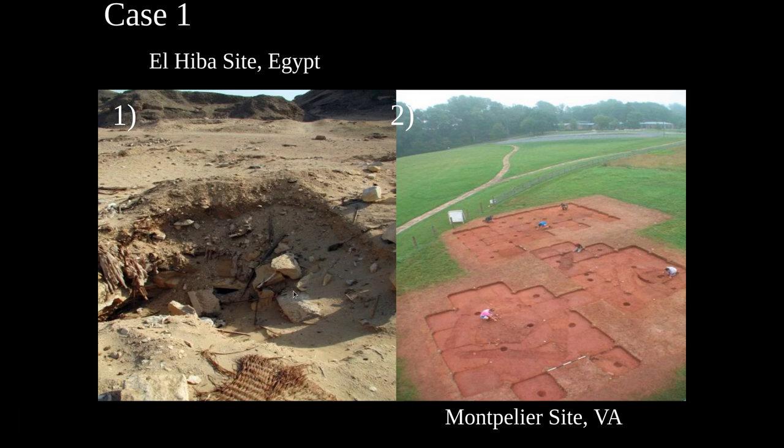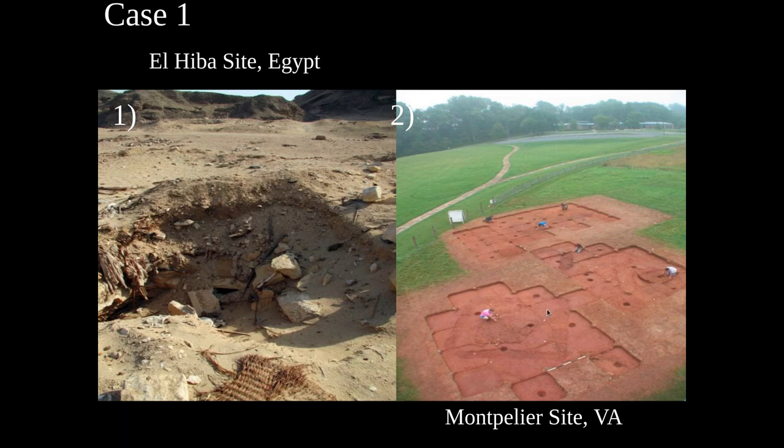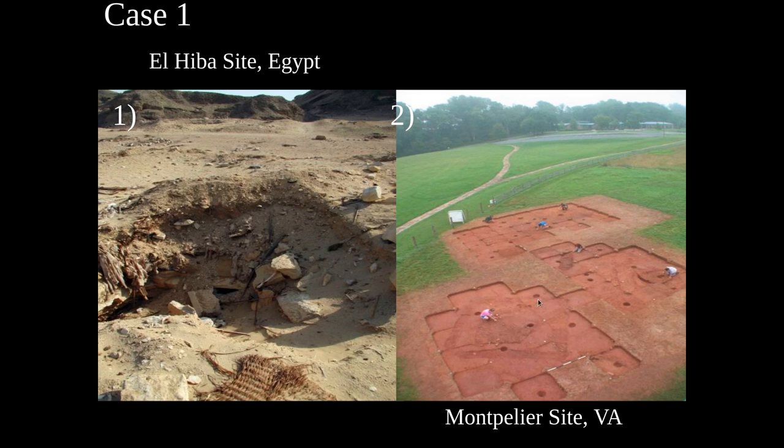An archaeologist would love to carefully excavate a site like this and would definitely have treated these very old, well-preserved reed mats a lot nicer. Over here on the right we have the Montpelier site in Virginia. This is a historical site. You can see the outline of a house and maybe the cellar pit. Archaeologists are excavating the site scientifically — carefully laid out in a grid, collecting all the artifacts, going very slowly and recording exactly what they're doing.